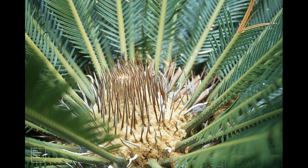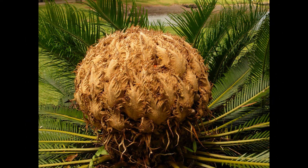Two cycads, Cycas revoluta, a type of primitive tree that dominated the planet 280 million years ago, have produced cones on the sheltered undercliffs of Ventnor Botanic Garden on the Isle of Wight. The species is native to Japan and usually only found indoors as an ornamental plant in Britain, but one of the garden's plants has produced what is believed to be the first outdoor female cone on record in the UK.